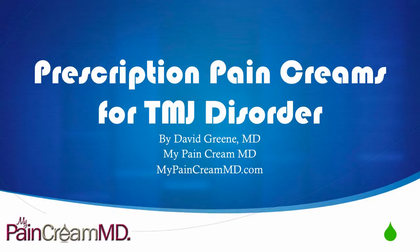Hello, this is Dr. David Green with My Pain Cream MD. Today the topic is prescription pain creams for TMJ disorder.